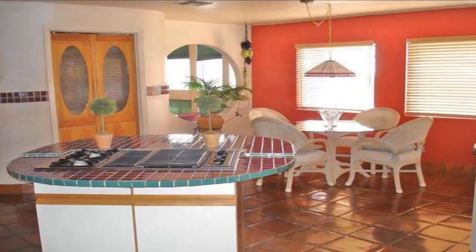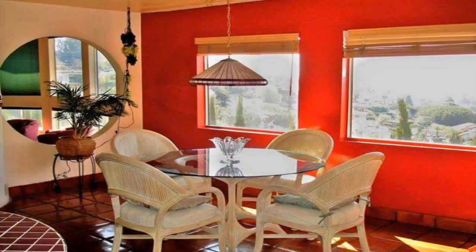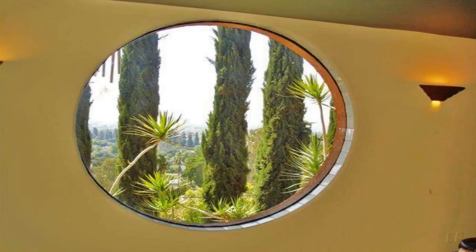This home showcases a large gourmet kitchen, an open concept that leads to a fantastic living room, with custom windows to complement the scenic view.